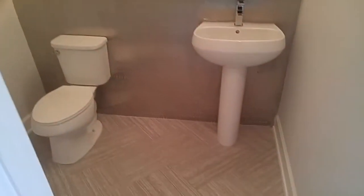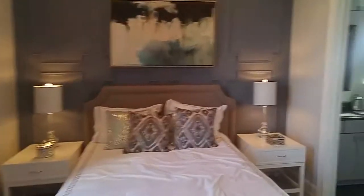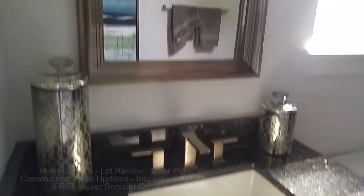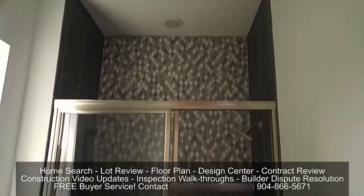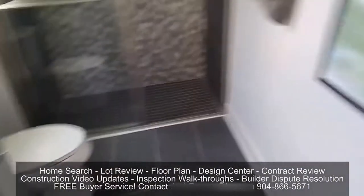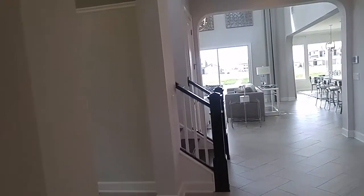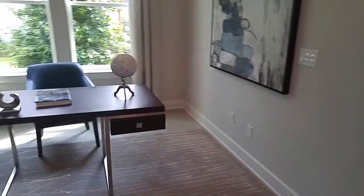Here's the guest powder bath. And then you have a legitimate guest bedroom with their own full bathroom. Cal Atlantic is just over the top when it comes to beautiful features, finishes and upgrades. Tons of options, you know. If you want the closest thing to a custom home builder without custom home builder prices, this is a great fit.